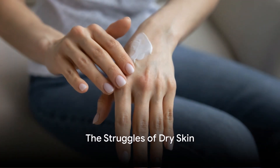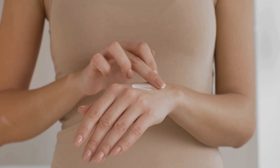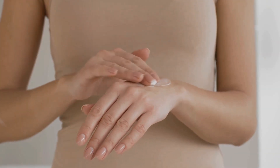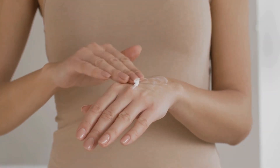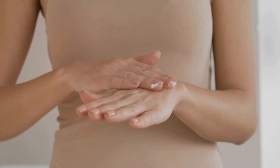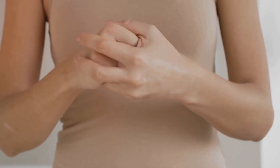Ever feel like you're in a constant battle with your dry skin? Dry skin is a common yet often misunderstood issue. It's not just about discomfort or a lackluster complexion, but it's a sign that your skin is crying out for help. Regularly feeling tightness, seeing flaking, or even experiencing cracking are all telltale signs of dry skin.